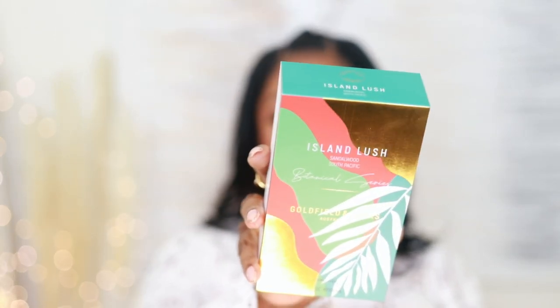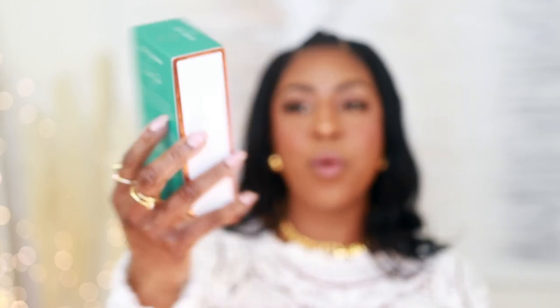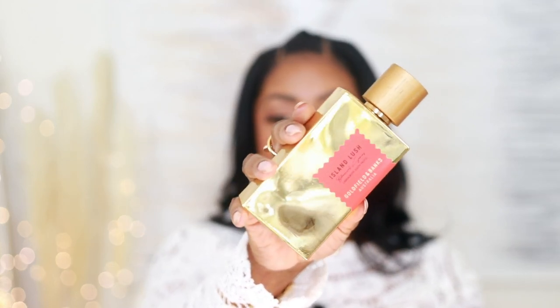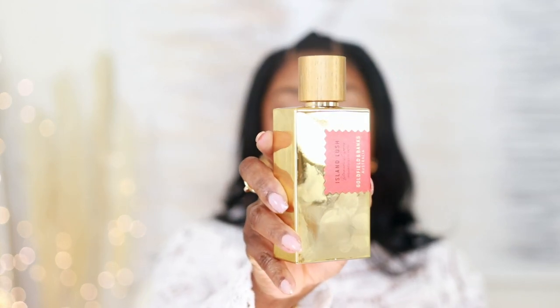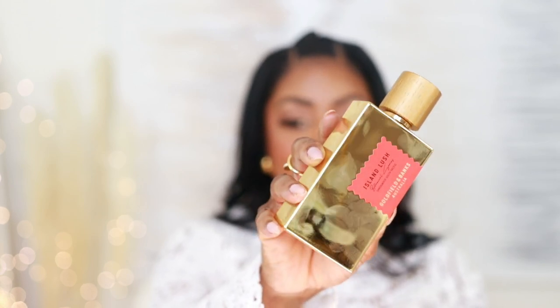This is called Island Lush. This box had me captivated — just by the box alone it is so stunning, so pretty. It's super gorgeous, very colorful, and tropical — the box is giving tropical vacation vibes. I have not smelled the fragrance at all; I just opened it and took it out of the box. I received this from So at Vanguard, and I will have a discount code coming up on the 7th of July where all fragrances will be 30% off, excluding Mind Games.